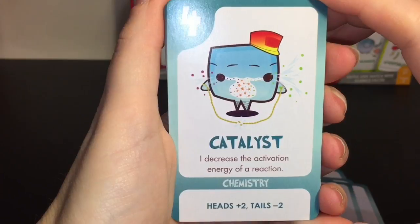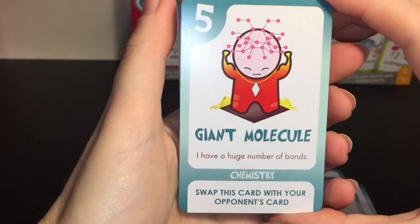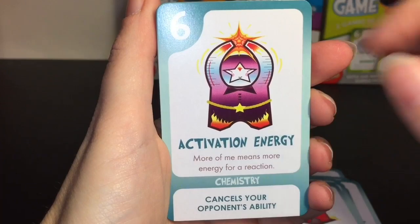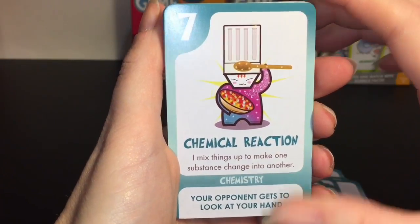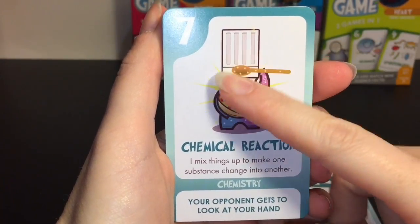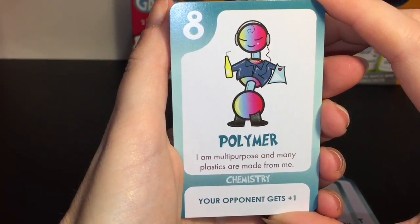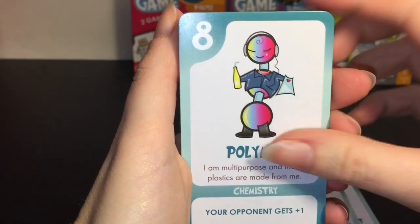The Catalyst - 'I decrease the activation energy of a reaction.' The Giant Molecule looks awesome - 'I have a huge number of bonds.' Activation Energy - 'More of me means more energy for a reaction.' Chemical Reaction - 'I mix things up to make one substance change into another' - he has a little chef's hat. Polymer - 'I am multi-purpose and many plastics are made from me' - very cool, he has a recycled bottle, headphones, and plastic bag.